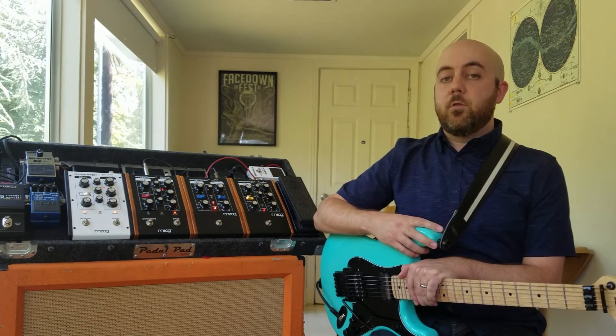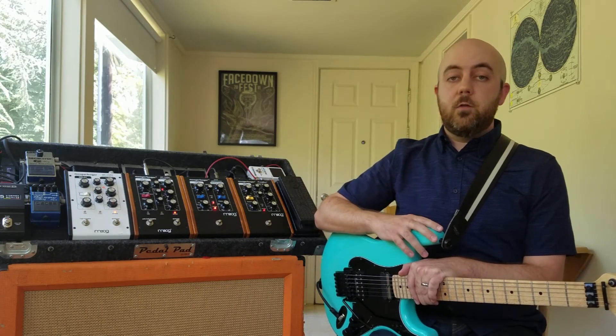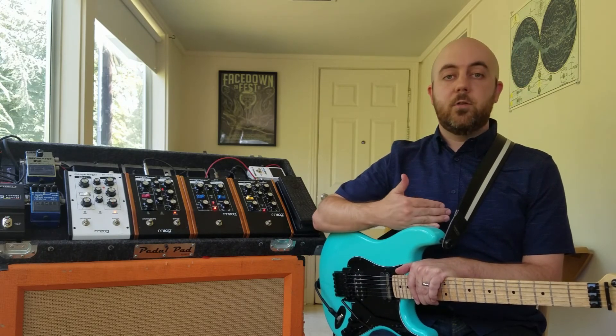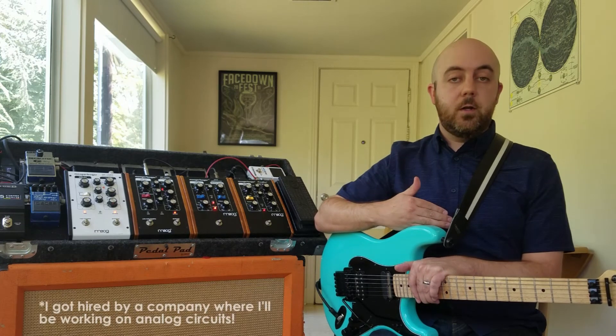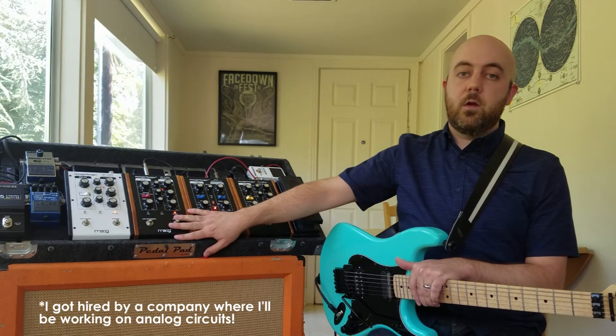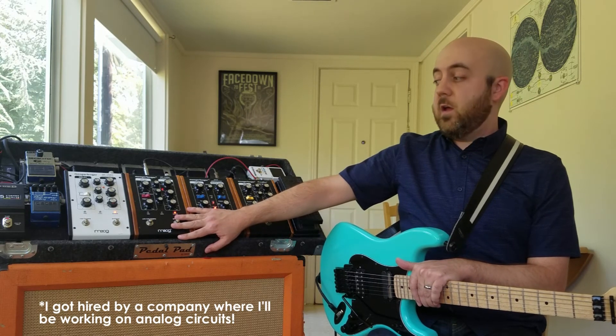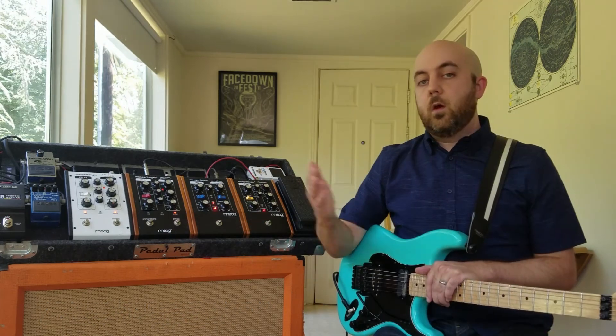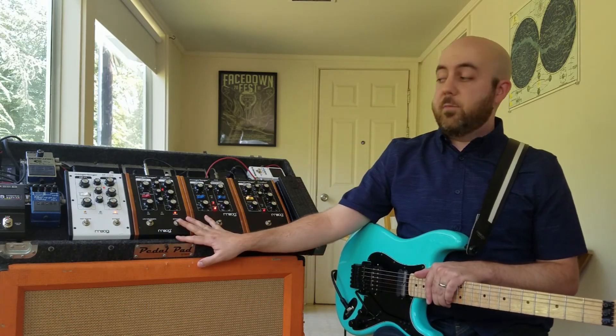The Mooger Foggers have been a great resource for inspiration for me over the years, not only as a musician but as a new engineer. I actually recently just finished a bachelor's degree in electrical engineering, and I look back on these pedals as one of the things that made me decide I wanted to pursue engineering. I love these devices, and I'm sad to see them go.